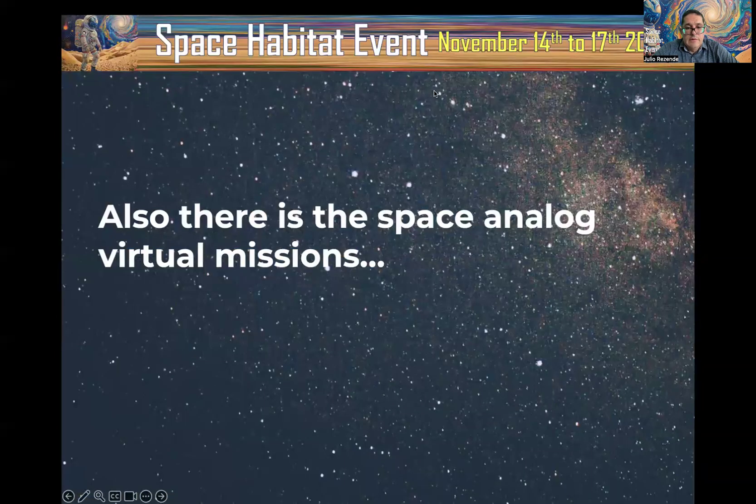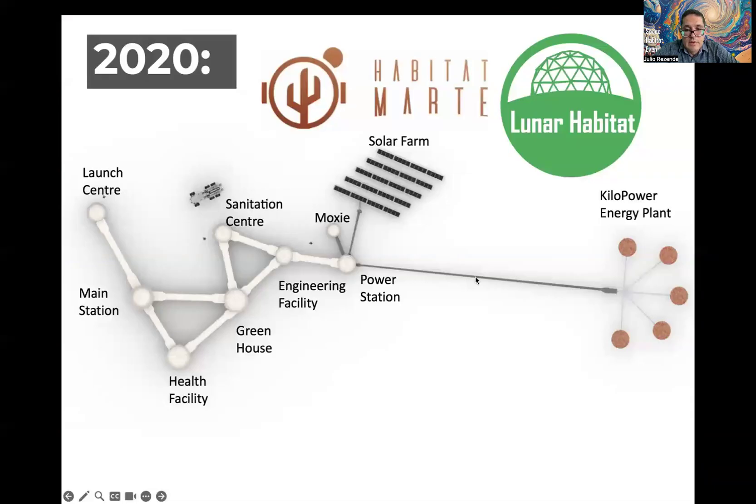There is also the experience of Space Analog virtual missions that I would like to present. In the virtual missions, we invite participants to imagine a station on Mars or the Moon. This station presents seven facilities: the launch pad, the main station, the health facility, the greenhouse...